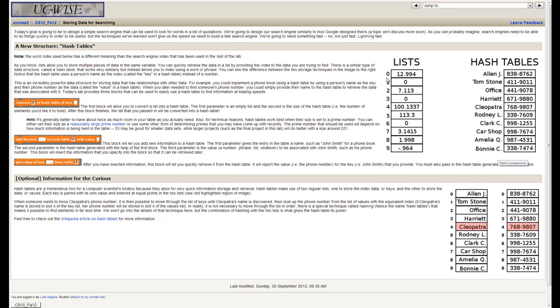In a hash table, you could get item 'Tom Stone' mapped to a value. So this could be a phone book — for example, Cleopatra's phone number. Instead of having to go through each individual item looking for Cleopatra's slot, we can use a mathematical formula to convert the word 'Cleopatra' into the number four. The technique is called hashing. How the actual conversion from text to number works is a little out of scope for today, but there's a link to the Wikipedia article if you want to read more.